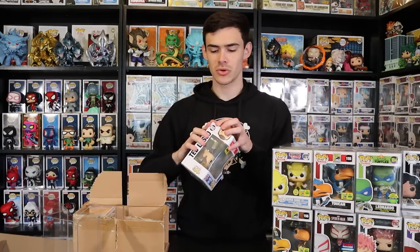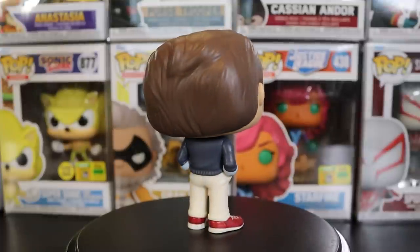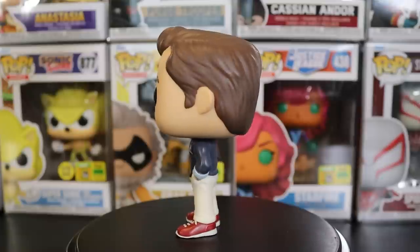We have Ted Lasso here — not a show I've seen but I really like this actor. I loved him in Horrible Bosses and We're the Millers — both raunchy comedies but so funny. I've heard really good things about the show and I'll definitely check it out. They have more pops coming and may even have another exclusive for NYCC. There's a Ted Lasso chase that Funko teased at SDCC — basically just Ted Lasso in his casual attire; the colors are pretty good but the paint job is a little rough.